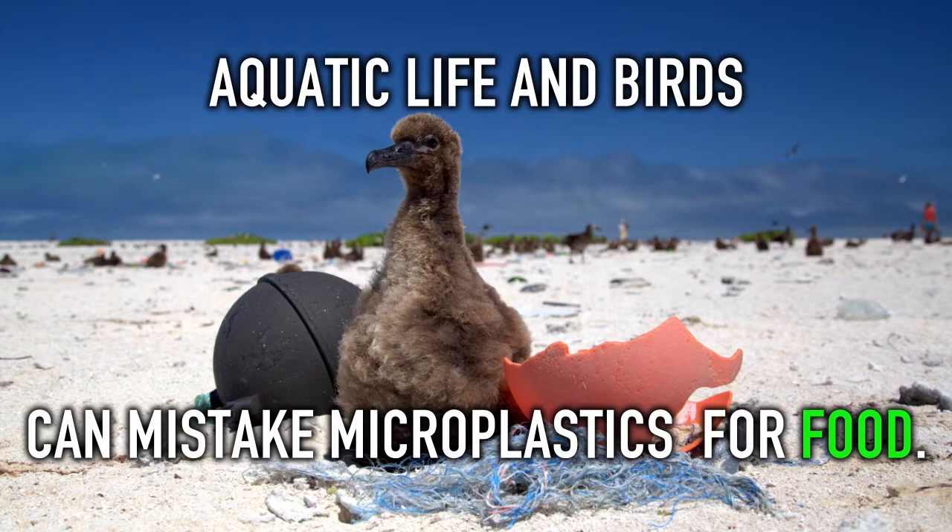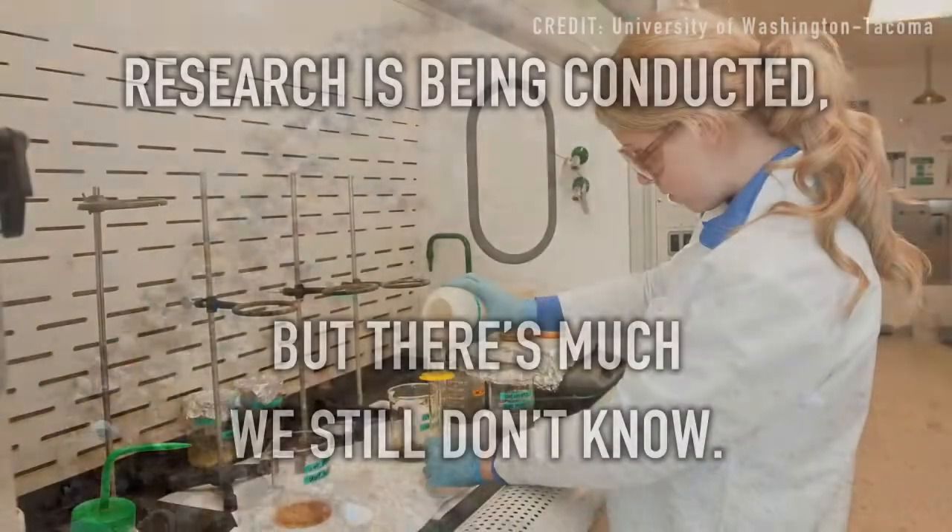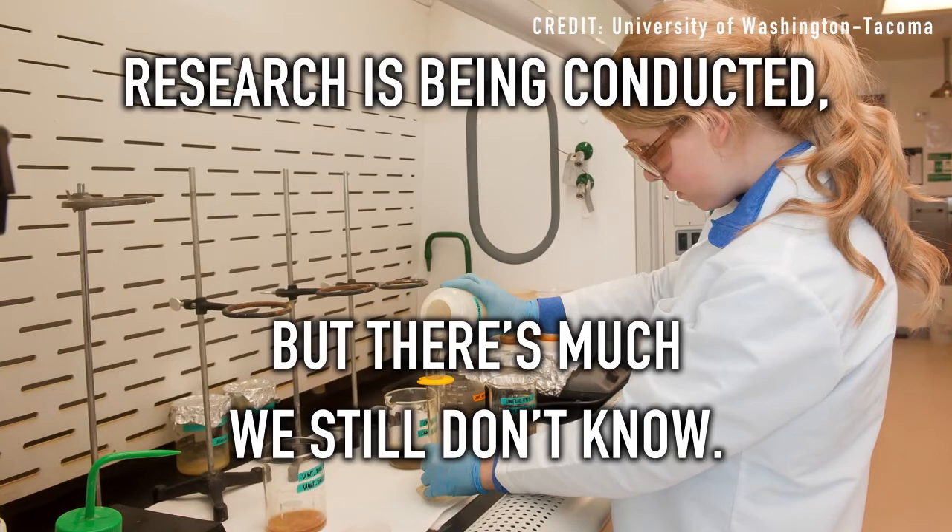Aquatic life and birds can mistake microplastics for food. Research is being conducted, but there's much we still don't know.